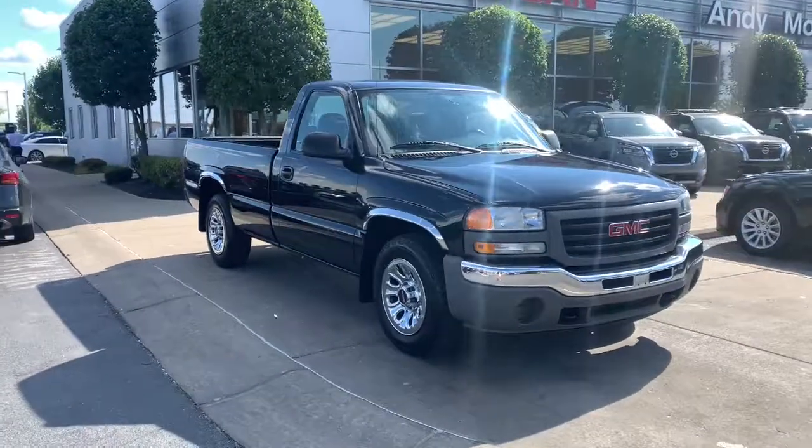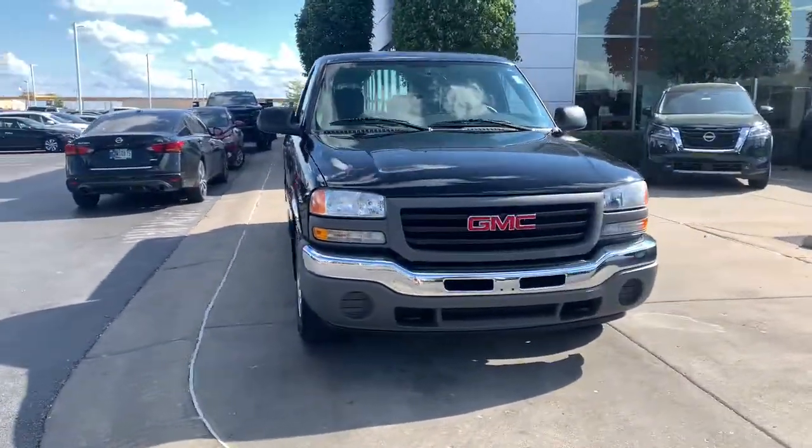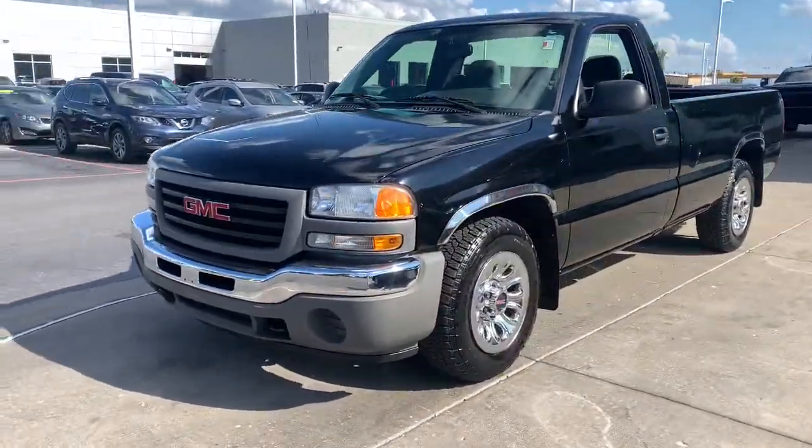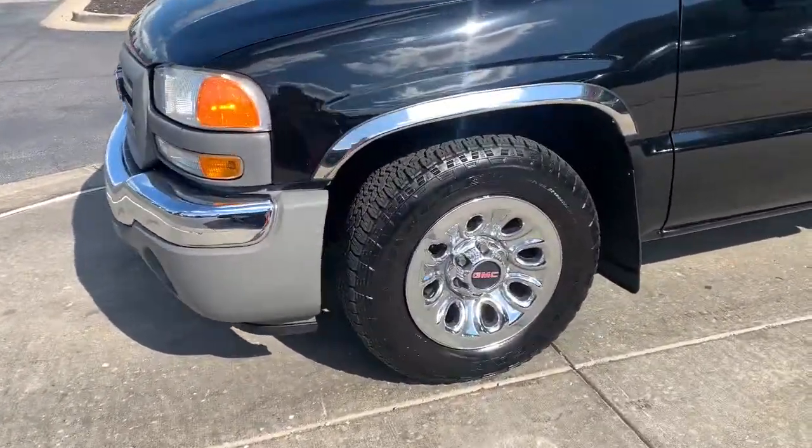Looking for your dream car? It could be the 2005 GMC Sierra. With less than 60,000 miles on the odometer, this vehicle provides excellent value.